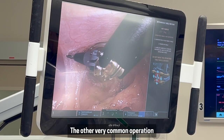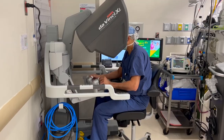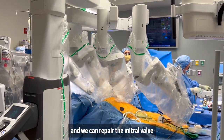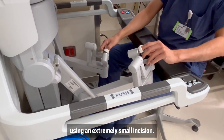The other very common operation we perform inside the heart using the robot is repair of the mitral valve. We go through the right chest and we can repair the mitral valve with the same accuracy and same precision using an extremely small incision.